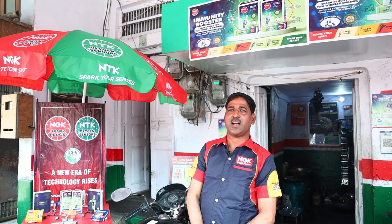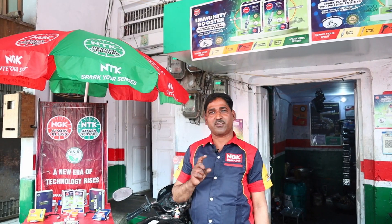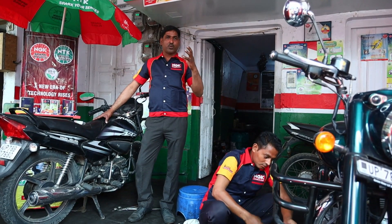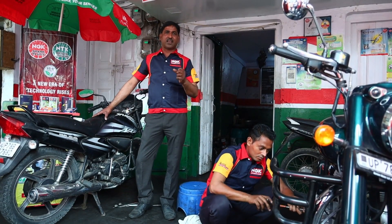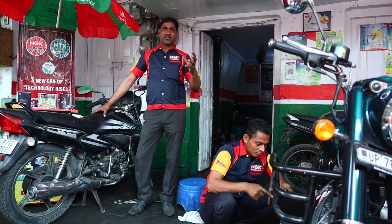If your answer is yes, then this means your bike's performance is reduced and it requires an immunity booster. I am going to tell you how this immunity booster works for your bike — so that in any situation, you can get good benefits, better fuel efficiency, and more power to generate good energy.